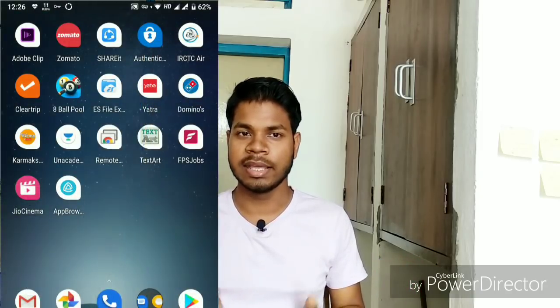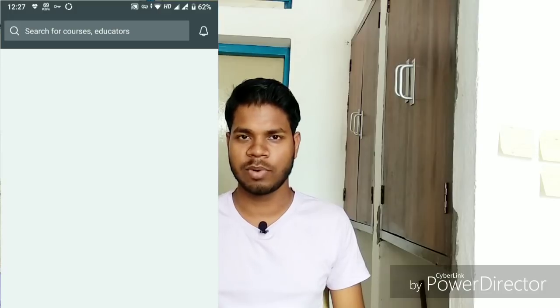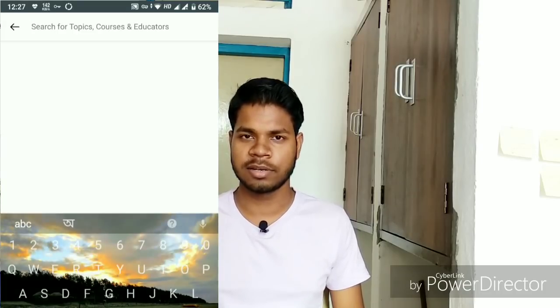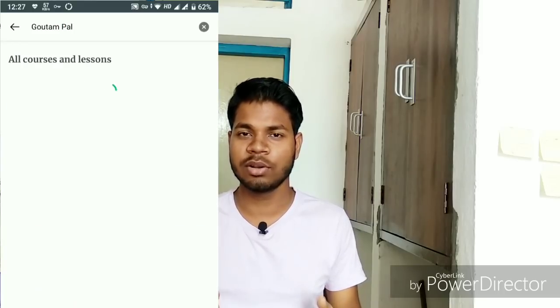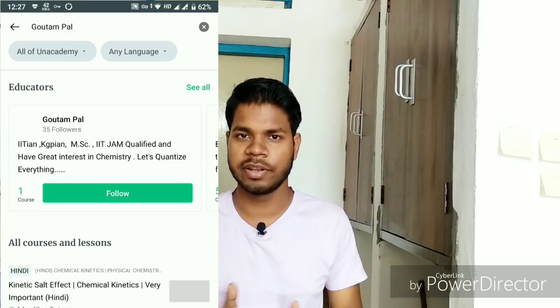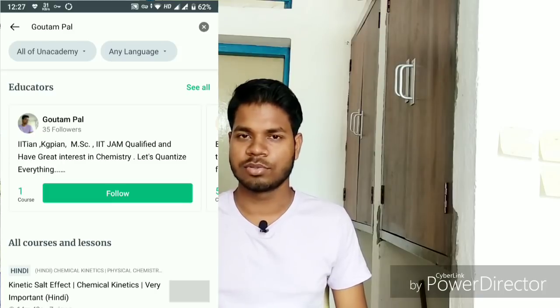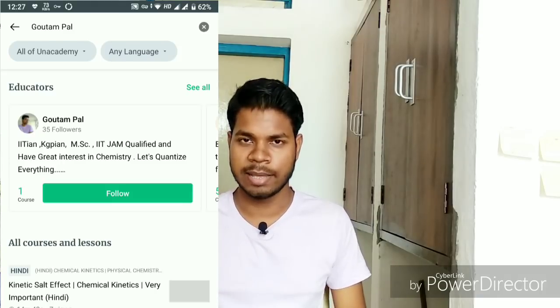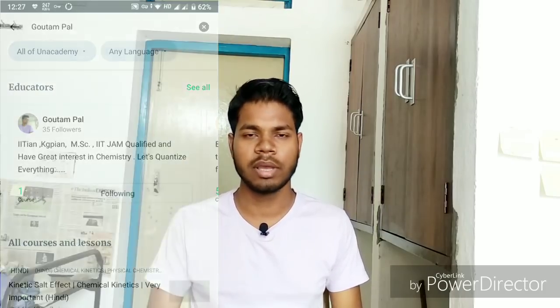If you want to understand topics in Hindi — about the syllabus, IIT JAM, NET, or GATE examinations — you can follow me on Unacademy. On that platform I make chapter-wise videos in Hindi, which are very helpful for clearing concepts on particular chapters. Just search my name, Gautam Pal, on Unacademy and follow me there.